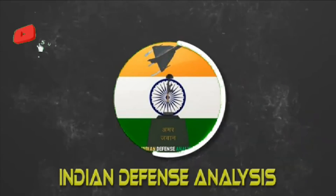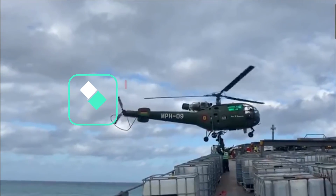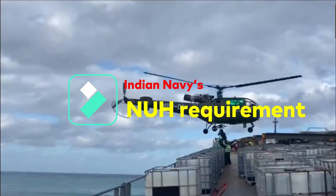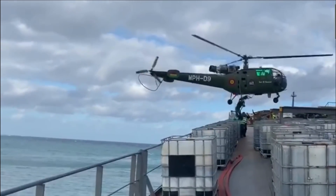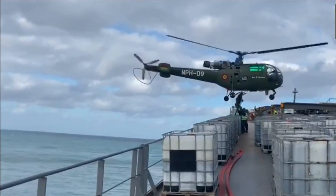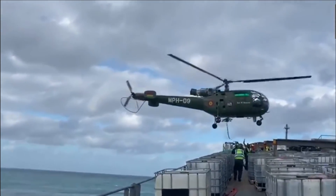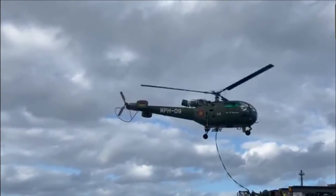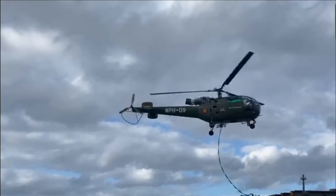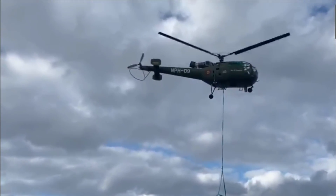Welcome back to Indian Defense Analysis, where we bring you all the latest developments happening in the defense sector. The Indian Navy has been desperate to replace its aging fleet of helicopters with the latest Naval Utility Helicopter (NUH). The NUH are to be used for multiple roles including search and rescue, casualty evacuation, low-intensity maritime operations, and torpedo attacks. However, the procurement process of NUH is quite a story and depicts the problems of previous defense procurement, much of which hasn't been sorted out in recent years.